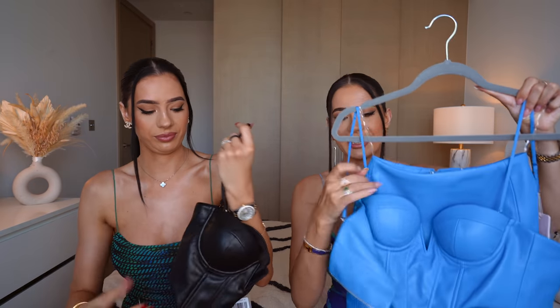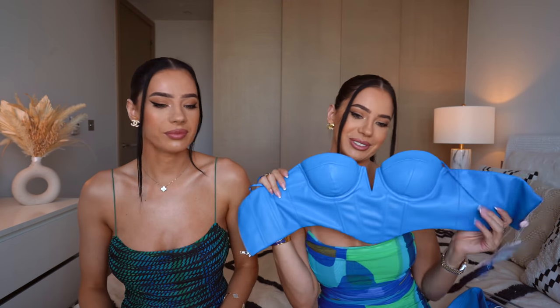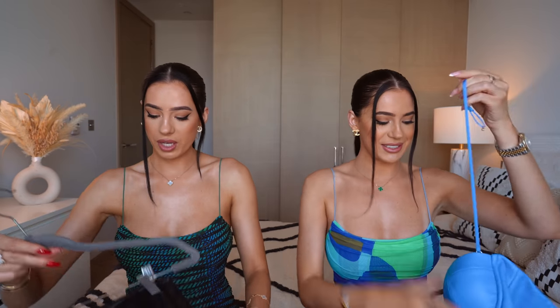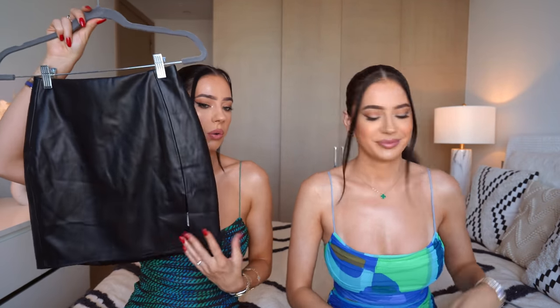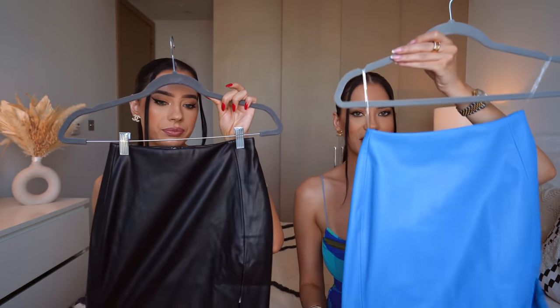I've got the blue one — look at this, it's a super statement. Very nice vibrant blue leather. We're gonna put these on so you can see how it looks on. Blue is very in right now, so I love this. And we also got these skirts to go with it — a little slit, kind of high-waisted, faux leather skirts. Cute little skirts.